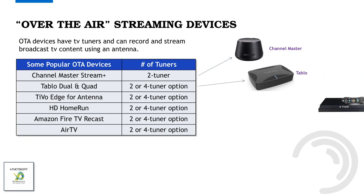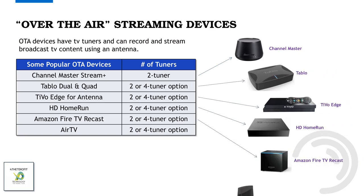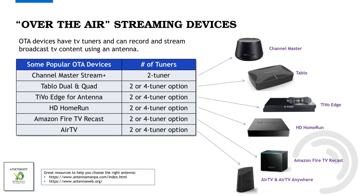Over-the-air streaming devices typically have TV tuners in them, which also provide DVR capability so you can record and stream TV broadcasts — but you will need an antenna. Some popular OTA devices include the Channel Master, the Tableau dual and quad, the TiVo Edge for antenna, the Silicon Dust HD Home Run, the Amazon Fire TV Recast, and the Air TV devices.